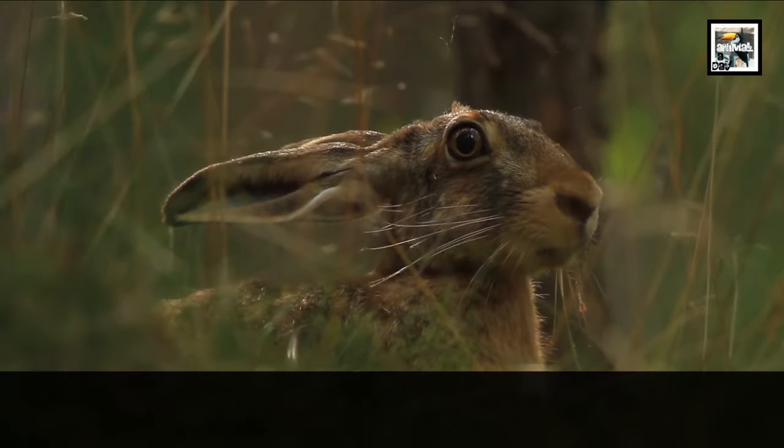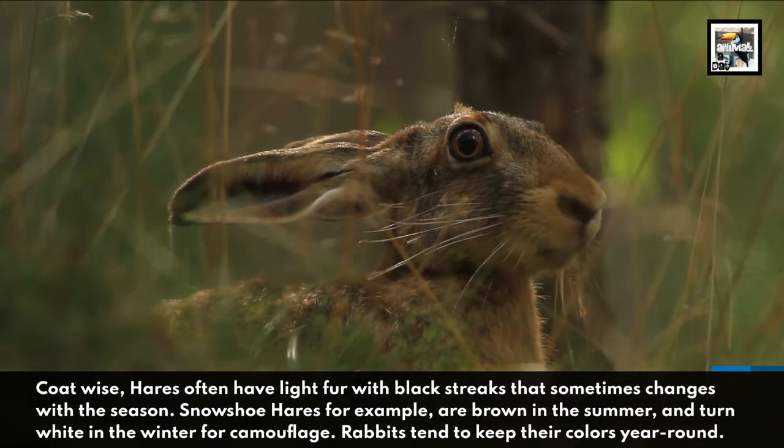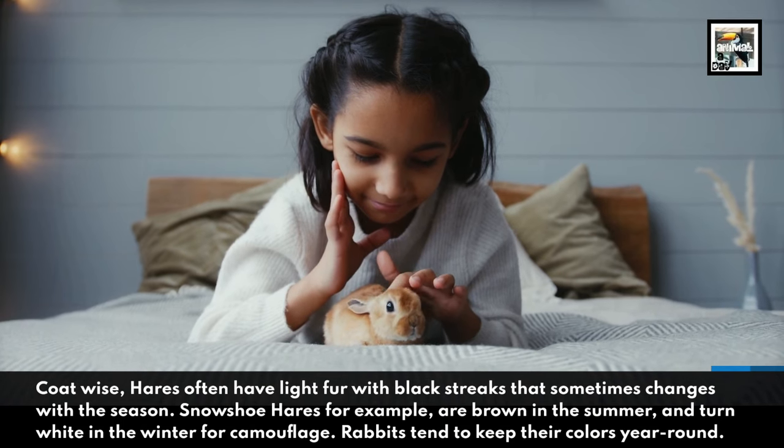Coat-wise, hares often have light fur with black streaks that sometimes changes with the season. Snowshoe hares, for example, are brown in the summer and turn white in the winter for camouflage. Rabbits tend to keep their colors year-round.